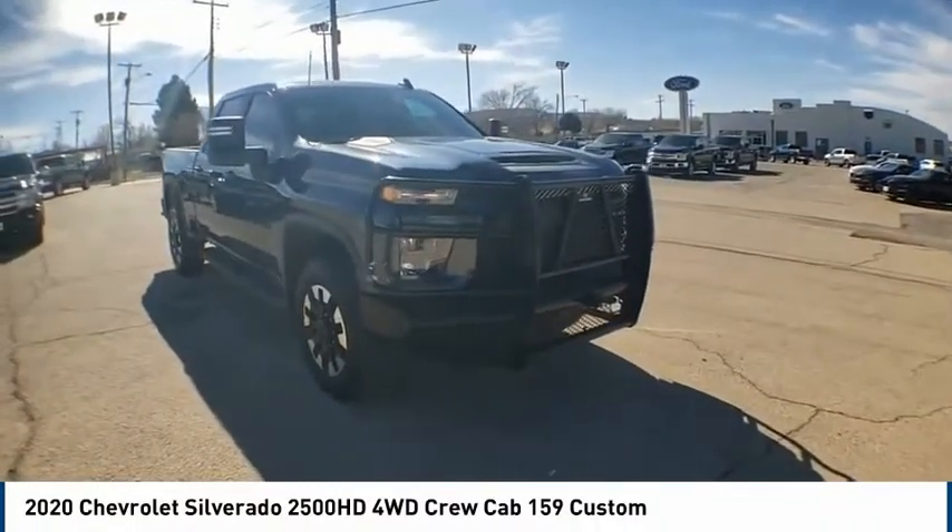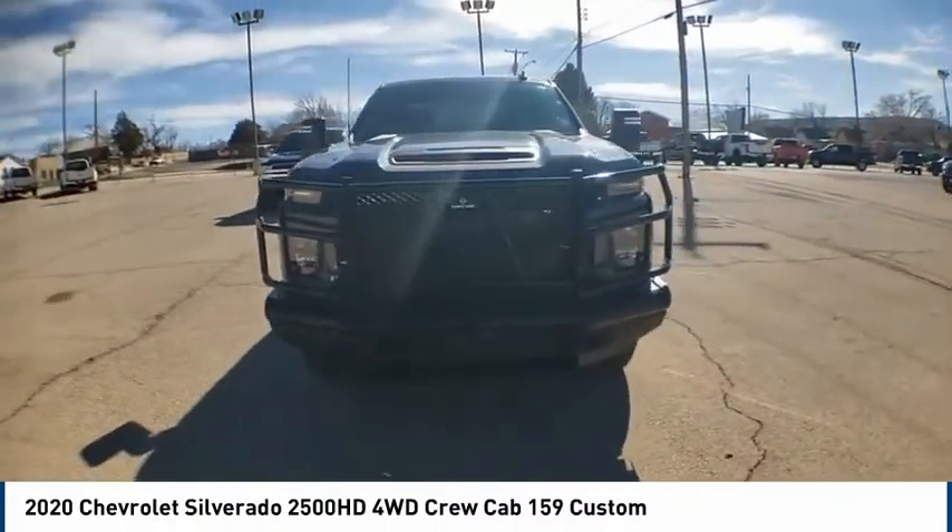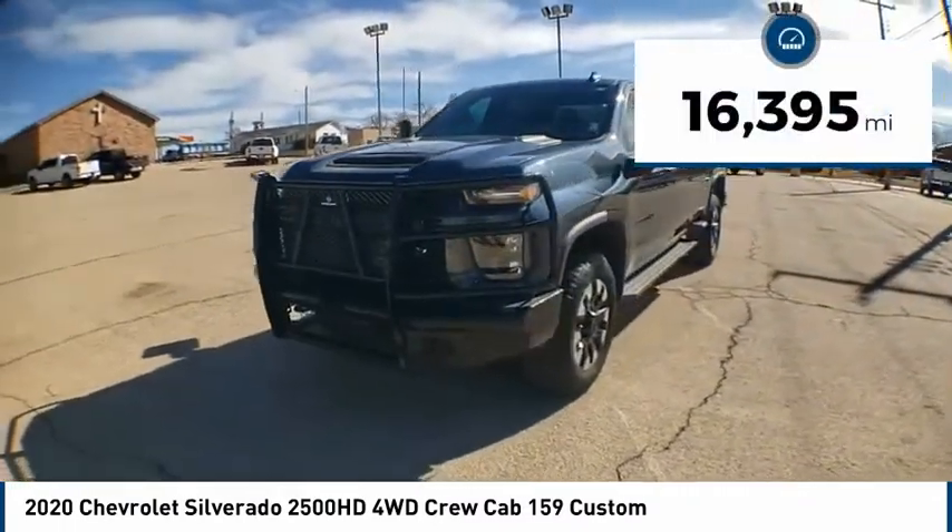Take a ride in the 2020 Silverado 2500 HD. This pickup truck pulls unlike any other. This vehicle has less than 20,000 miles.